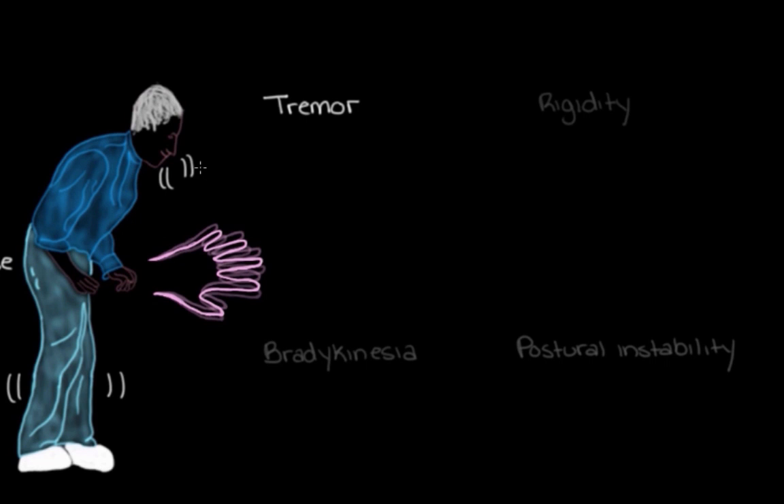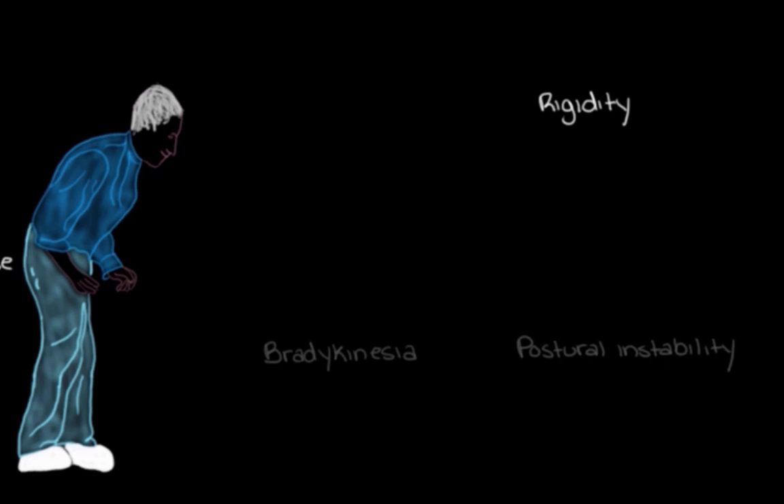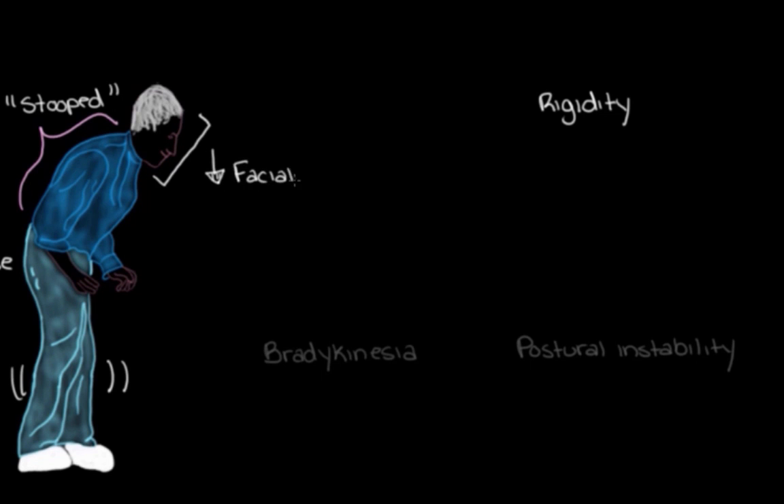Rigidity can eventually affect a person's posture, causing them to bend into a stooped position all the time. This happens because of stiffness in the muscles that would otherwise keep them upright, and this stooped posture increases the chances of falling. Because rigidity affects all sorts of muscles, it can also cause the person to lose their ability to make facial expressions — they'll have trouble smiling, frowning, or showing how they feel, not because they don't feel anything, but because of stiffness in their facial muscles.